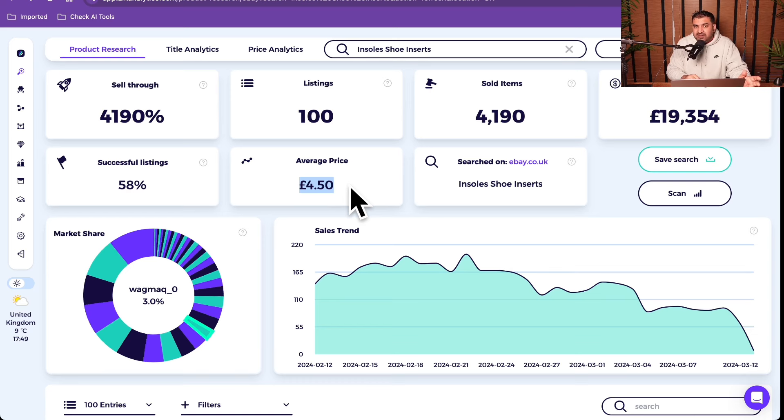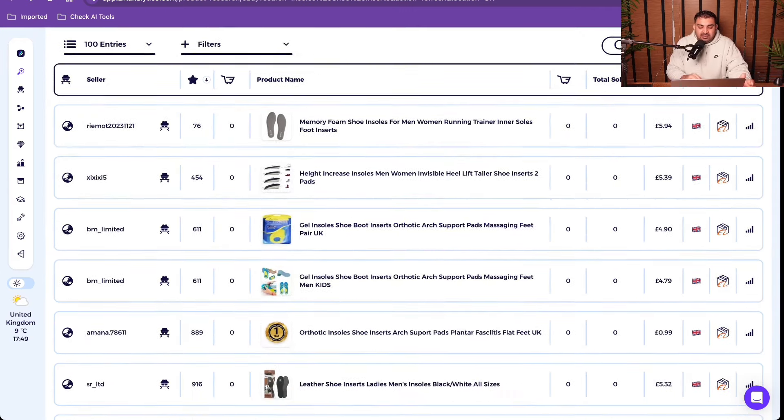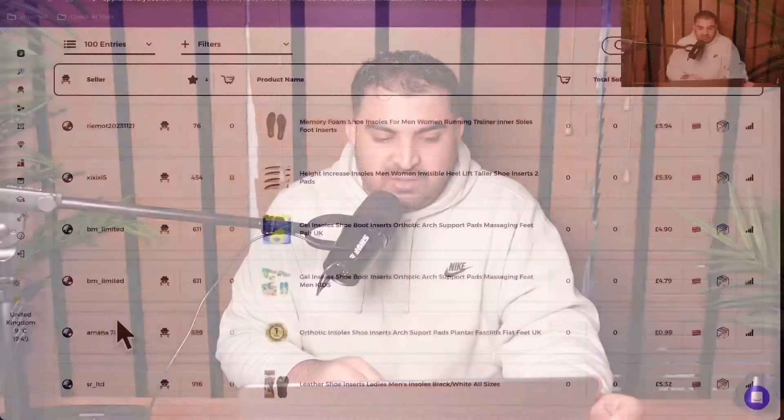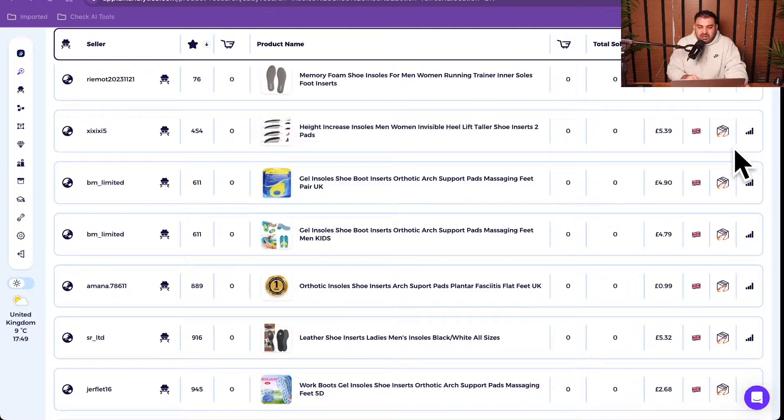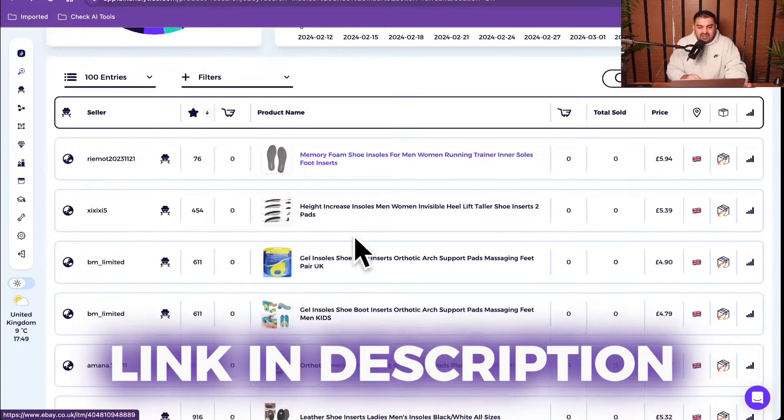The average selling price is £4.50. These products normally cost you in pennies. It's very important to see the market share here - you want to see diversification in sales. You don't want to see one seller dominating the entire market; you want diversification, which means a new seller will have a chance to sell the product when they launch. If you want to sell a similar product, what design should you go for? There are many designs to choose from.